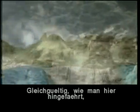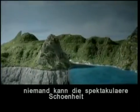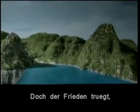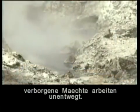Whether you have come here by sea or by road, it is impossible not to be captivated by the spectacular beauty of the mountains and valley. The tranquility of this place belies the fact that the forces that shaped it are still very much alive.